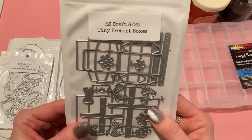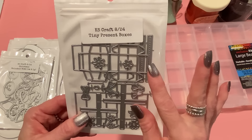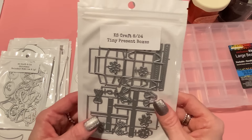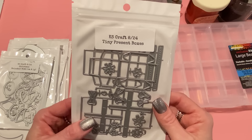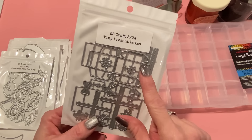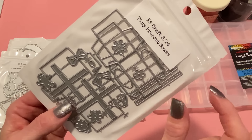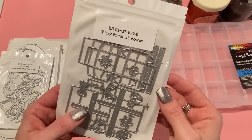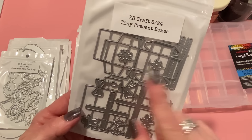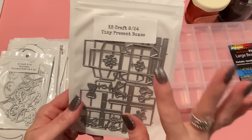Next we have the tiny present boxes — these were adorable. If you missed Hannah's video for the August release, you should take a look at it. She had these as an accessory to a 3D Christmas tree. They look so cute — just little tiny presents that you can make either sealed shut or open, with embellishments including leaves, bows, a cute little gingerbread guy, and ribbon dies. Really really cute.